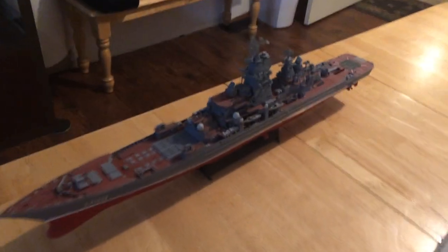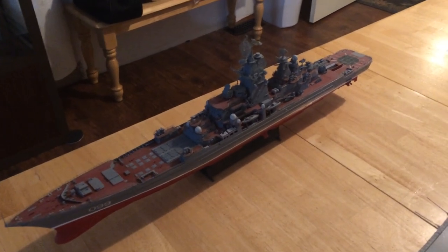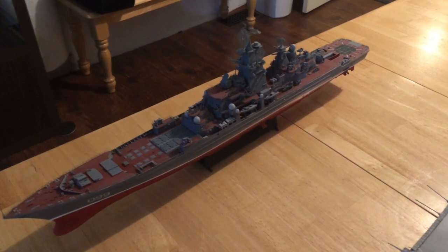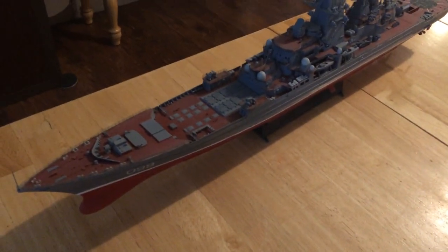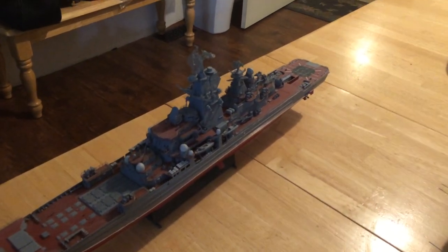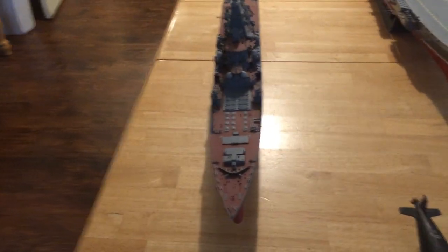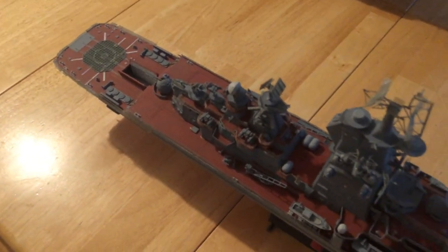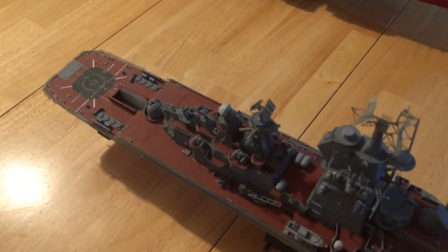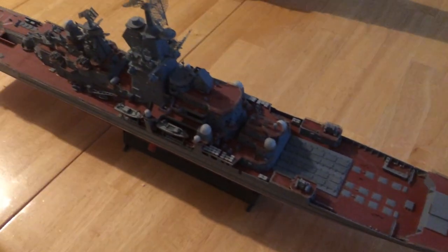Another tremendous vessel that the Russians built — several of them — was the Kirov-class cruiser. This is the Peter the Great. As you can see, it is a heavily armed vessel that displaces probably close to 30,000 tons. It's a nuclear-powered battlecruiser. It has a distinctive hangar underneath decks, and it's got so many short-range, medium-range, and long-range missiles — hundreds of them, literally — and it is made to defend their carrier.